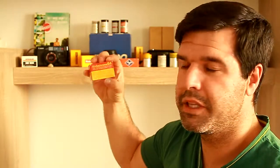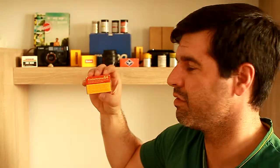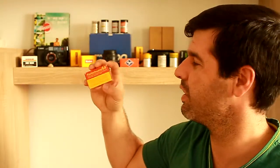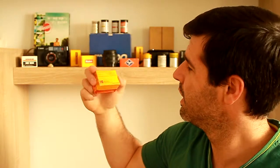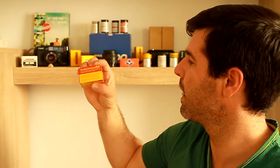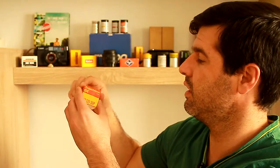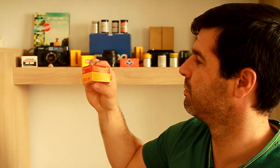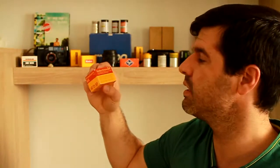The next one is a Kodachrome 64 — probably the best-loved film ever produced, maybe only rivaled by Kodak Tri-X 400. This one expired in September 1982, and the box is in very good condition.